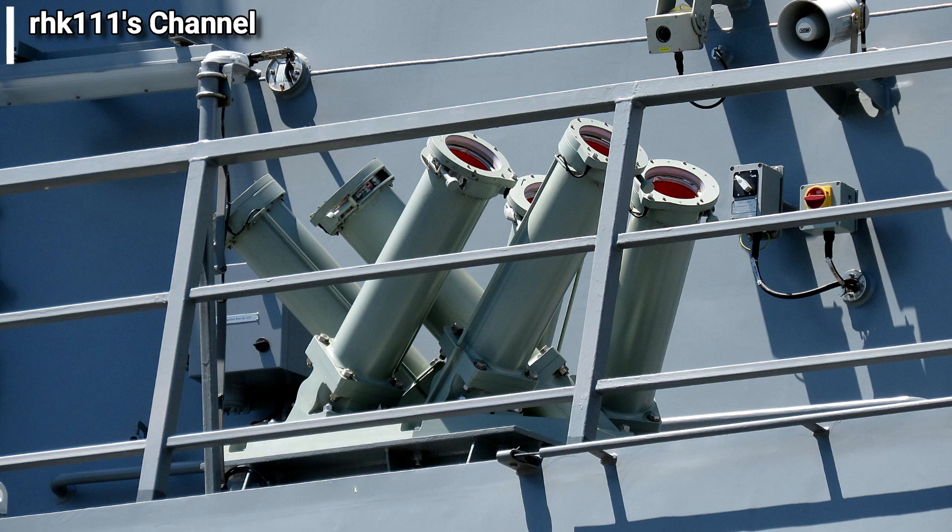This is the Sea Guard decoy launcher system, made by the Danish company Terma. The BRP Luna has two sets of these, one on each side, and each set consists of six launch tubes. Each tube can launch decoys that can be used against radio frequency, infrared, or acoustic sensors on enemy weapons or weapons platforms.